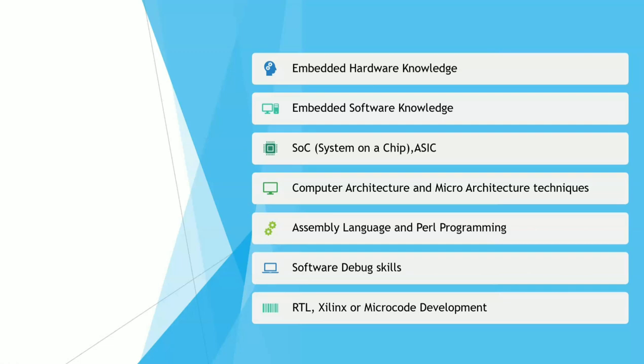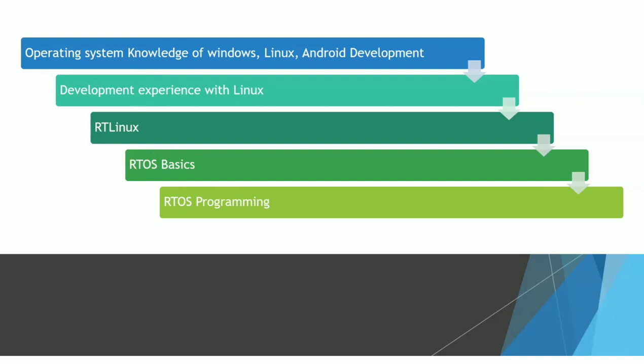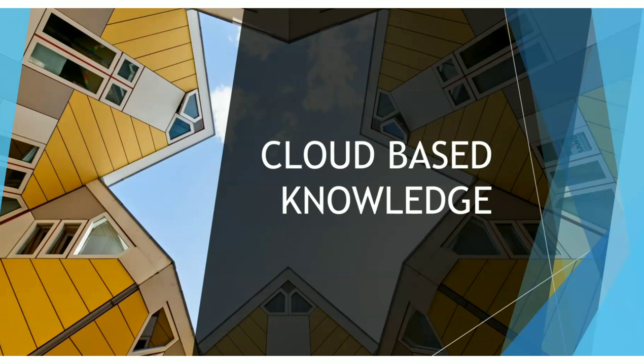Embedded is in a booming period — many companies hire embedded software or hardware developers. Next, operating system knowledge is required by all companies, core or otherwise. You should prepare the basics of Windows, Linux, macOS, and Android development. Linux development experience is a big plus, as most companies ask for it. RTOS (Real-Time Operating Systems) is also highly connected with embedded systems — most companies ask for RTOS plus embedded skills together.